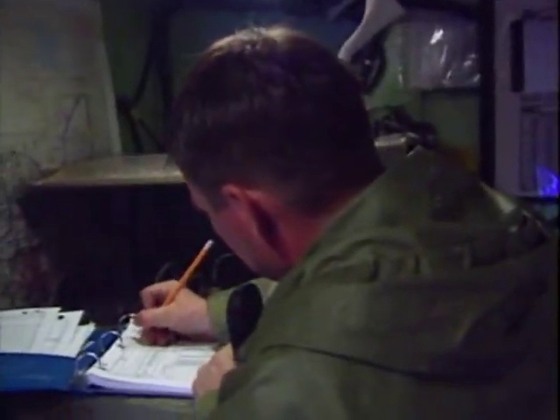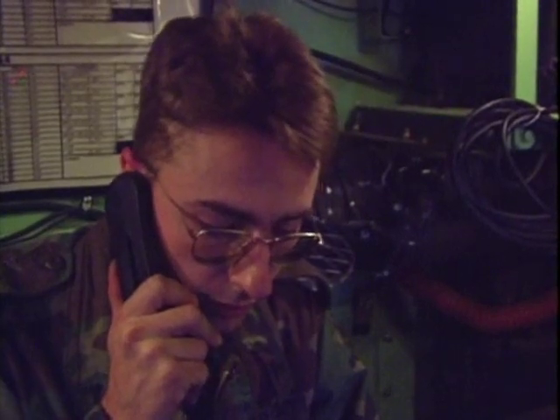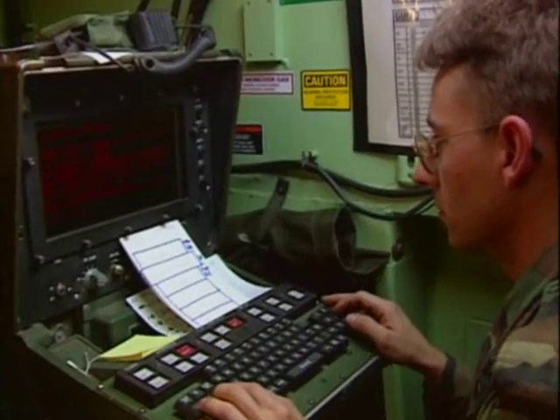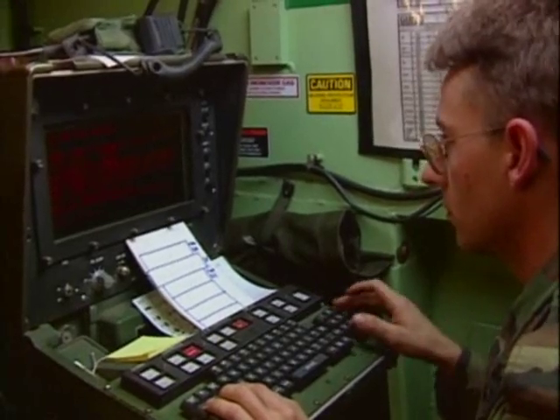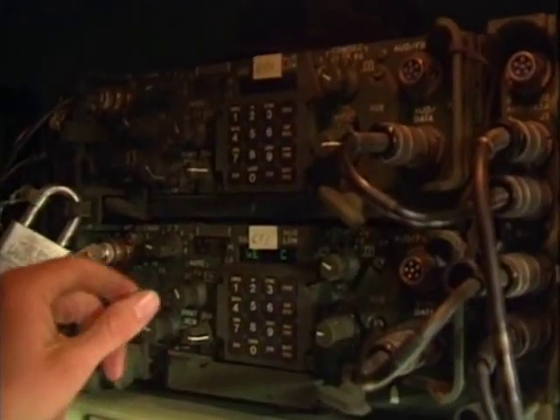Coordinating this platoon is a fire direction center located nearby. For the fire direction center to provide accurate targeting instructions to the howitzers, information on the enemy's position is vital.